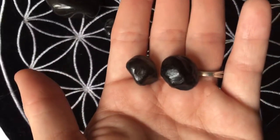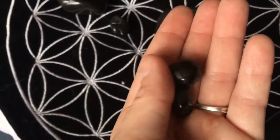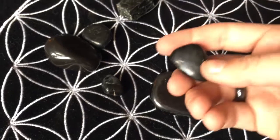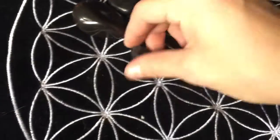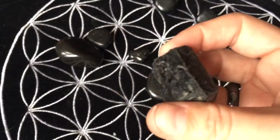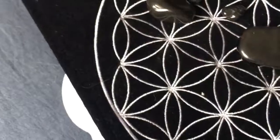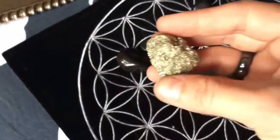Some of these are what's called apache tears. Pretty sure that's also tourmaline or obsidian or something like that — it's one of those. I know one of these is shungite, and then this is black tourmaline for sure. I would definitely like to do more homework on crystals, if not take a crystal class.